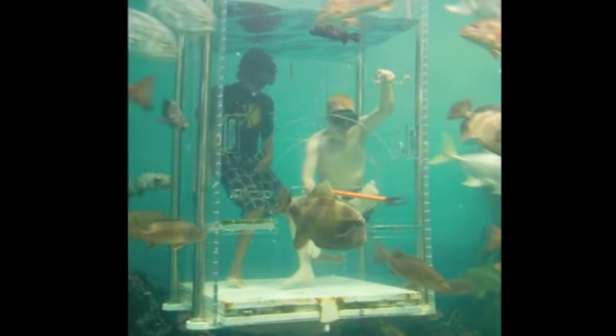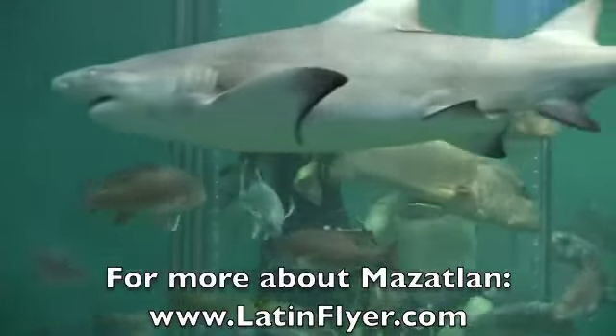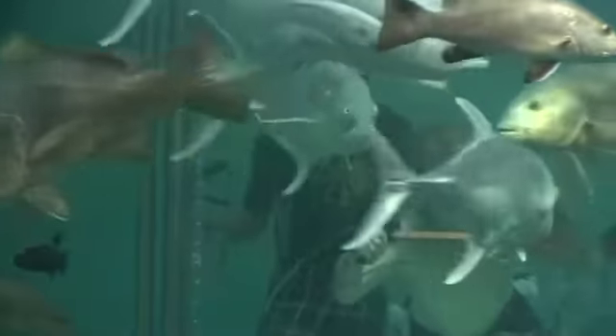A nurse shark temporarily blocks the view as I go underwater to extend the fish food out of a small hole in our acrylic dive cage. The smaller fish are so fast that in a split second my treat is gone.